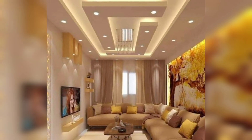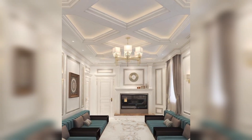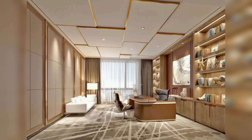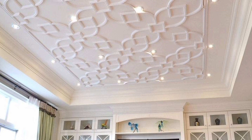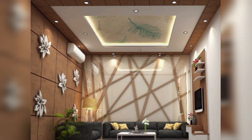Exposed pipes and ducts: embrace an industrial look by leaving pipes and ducts exposed, giving the room an edgy and urban feel. Skylights: bring natural light into the space by incorporating skylights, creating a bright and airy atmosphere. Remember to consider the size of your living room and the overall design theme when choosing a ceiling design.